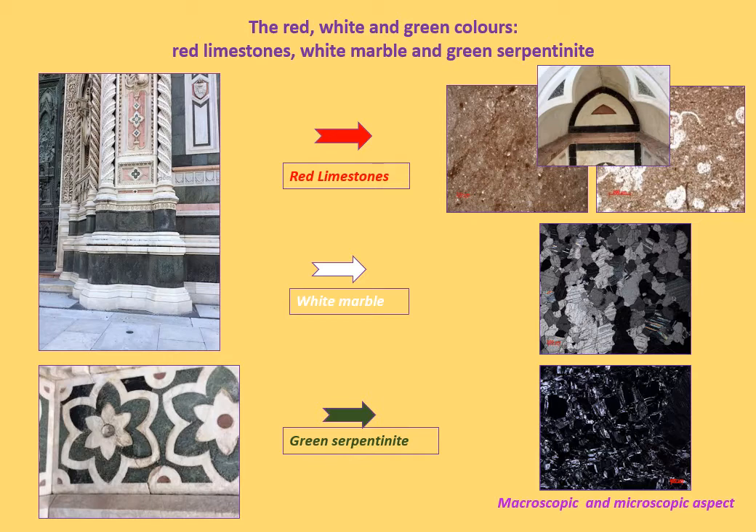The green rock is serpentinite. The serpentinite used in Florentine architecture has been historically referred to the Ophiolitic complex, outcropping in Tuscany in different localities, such as Pruneta, Prato, Pistoia, Siena and Volterra. The serpentinite is a metamorphic rock that was used since ancient times for ornamental and building purposes. The so-called Verde di Prato, a variety of serpentinite, is one of the characteristic lithotypes of Florentine architecture.